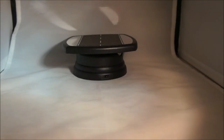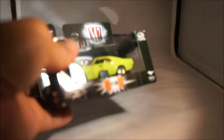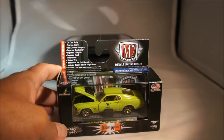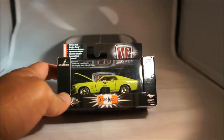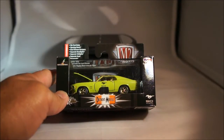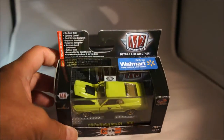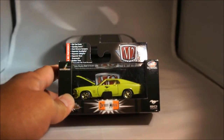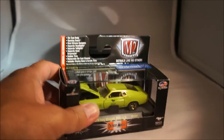The last thing I have to share with you are some M2s. This is also a new release — the 1974 Mustang Boss 429. It's the green — and it says green, not yellow — gold chase of this car, limited to 3,000 pieces. I actually got this through a trade. Thanks, Ken.